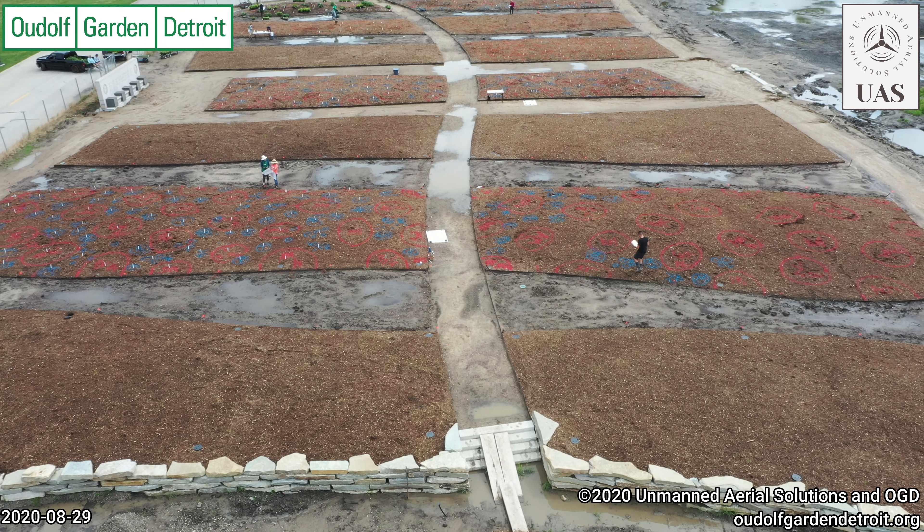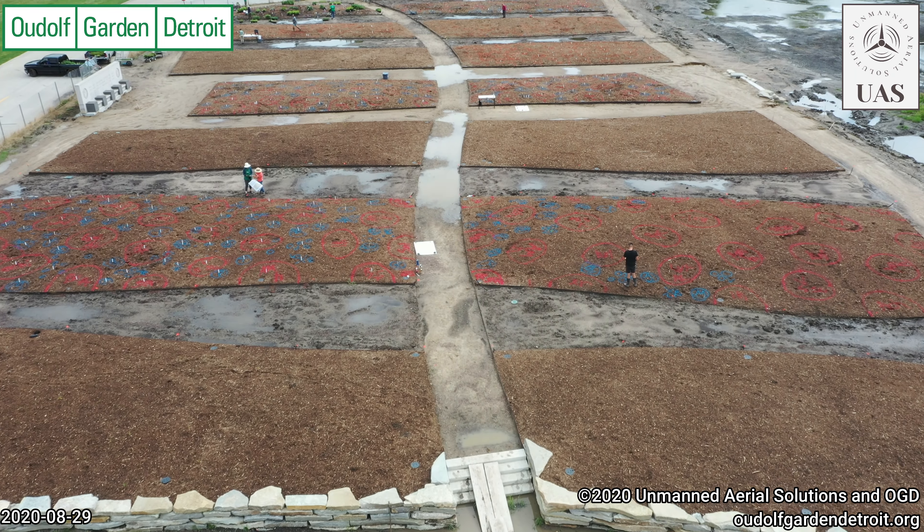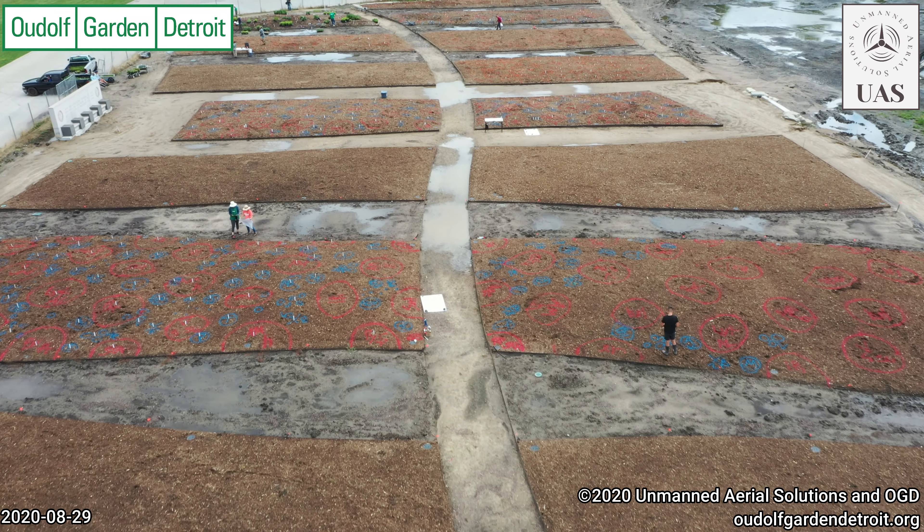Good morning and welcome back to Uldolph Garden Detroit on August 30th. Things have dried out a little bit.